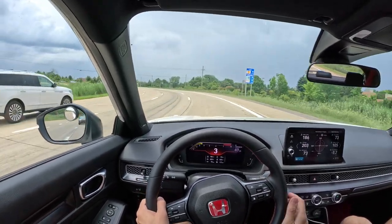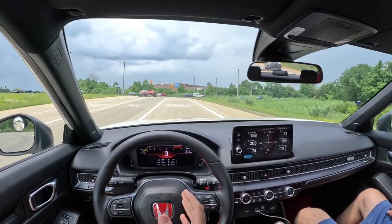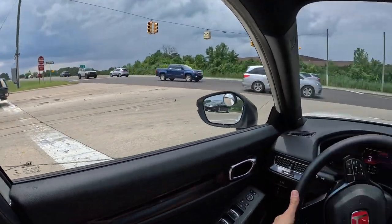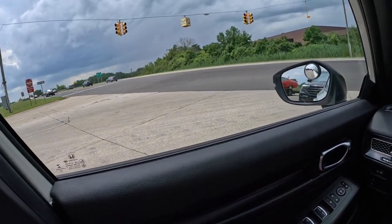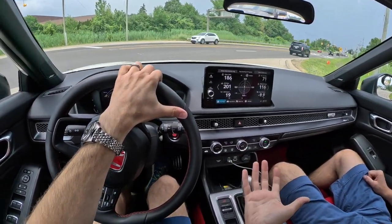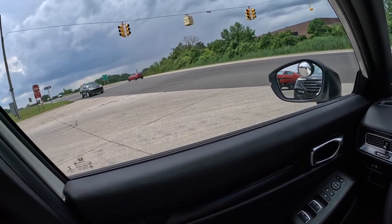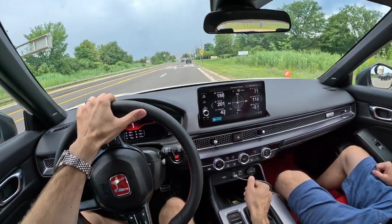I had an Evo 9 — what I got a kick out of about it was that the Evo 9 is the end run of the 4G63 development, so that's a 2006 or 2007 car, and that motor had been produced for about 25 to 26 years at that point. That motor seemed to get better and better. What struck me about the Subaru is that the motor didn't seem to get better — the EJ257 is just kind of time eternal.